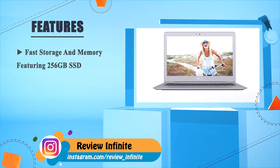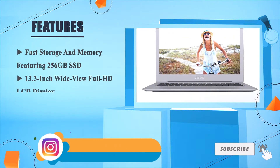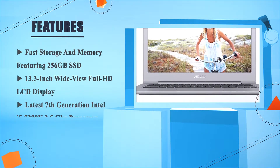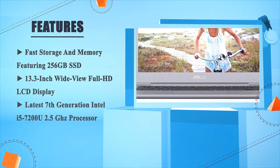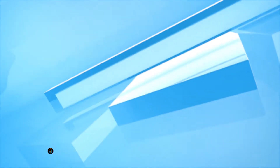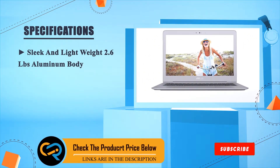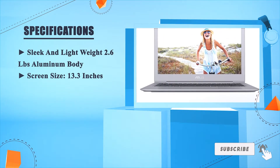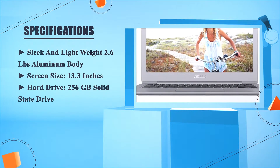Fast storage and memory featuring 256 GB SSD. 13.3-inch wide-view Full HD LCD display. Latest 7th generation Intel i5-7200U 2.5 GHz processor. Sleek and lightweight 2.6-pound aluminum body. Screen size 13.3 inches. Hard drive: 256 GB solid state drive.